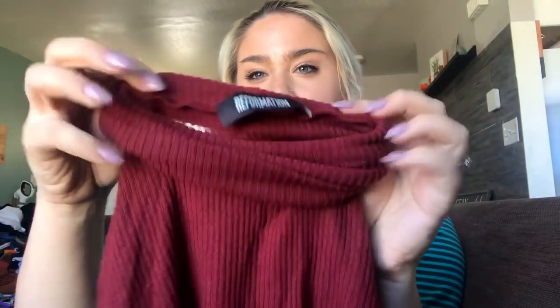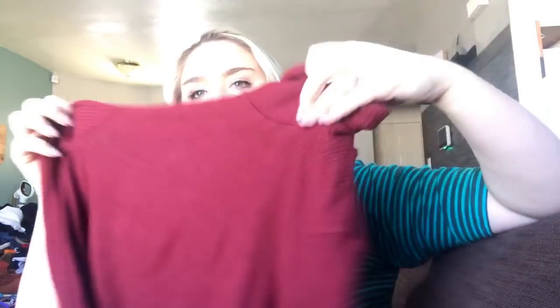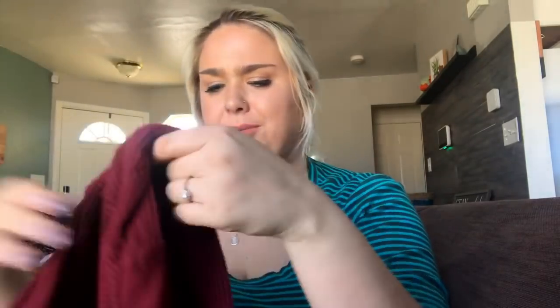This is another Reformation piece — it's a ribbed turtleneck crop top, size small per the interior tag. I'll probably get about $30 to $35 for that. Sometimes when I'm recording these haul videos it's actually the first time I'm really looking at the items — I catch flaws on camera because I wash everything after the haul and haven't inspected for flaws yet.